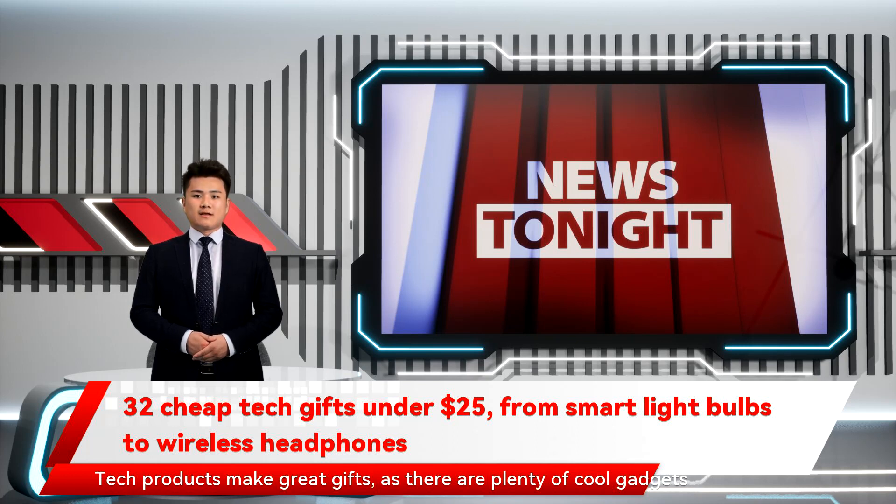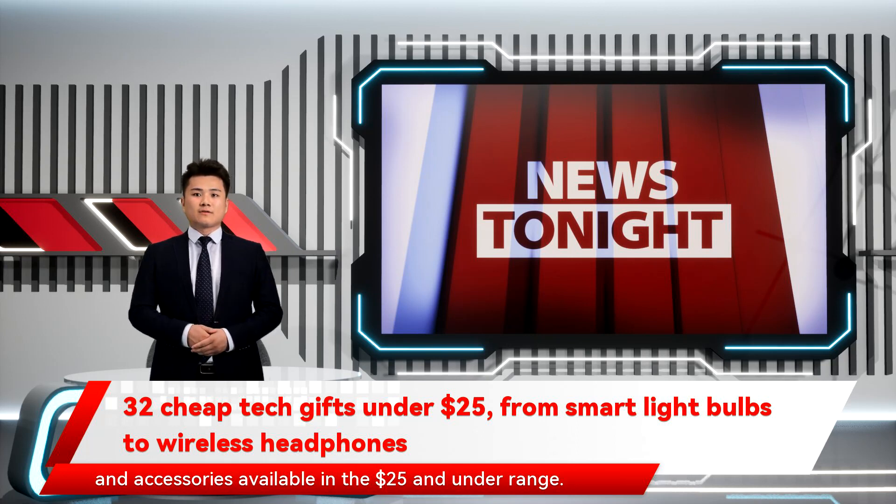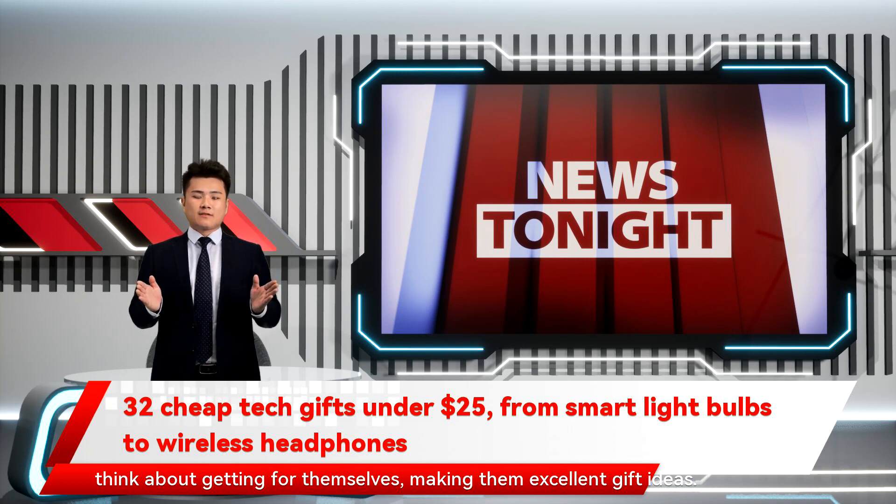Tech products make great gifts, as there are plenty of cool gadgets and accessories available in the $25 and under range. These affordable items are often designed to solve little problems or complement other products, making them easier to use. Better yet, they're usually things that friends and relatives never think about getting for themselves, making them excellent gift ideas.